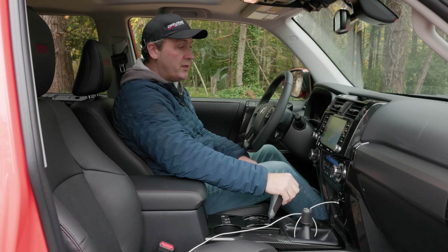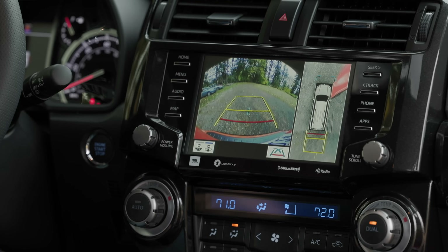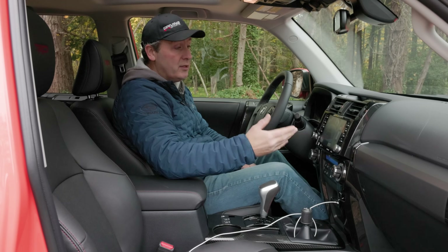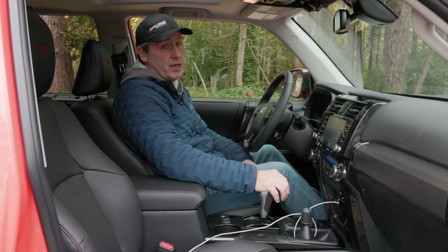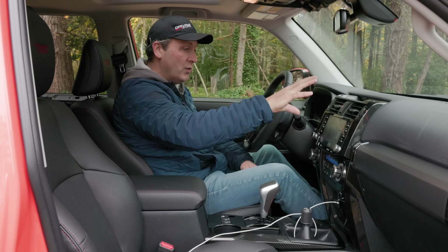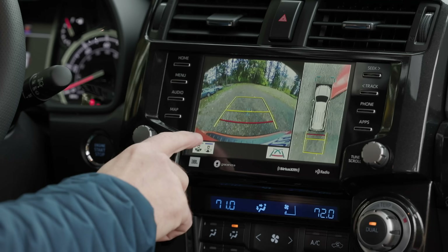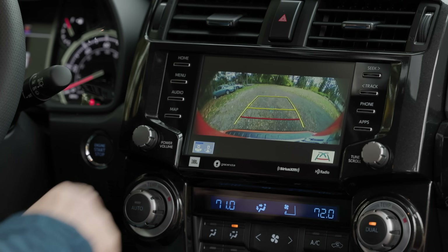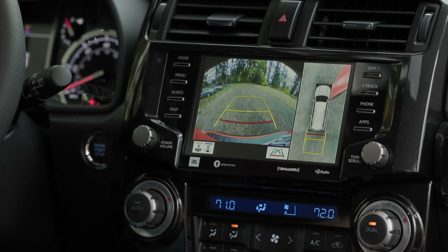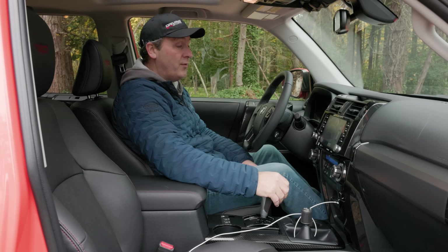The one downside with this screen is the rear camera. The Pro model has a surround-view camera system, but it looks like it's off a Super Nintendo — super low-res. When you cram the surround view into this small screen it's hard to see anything. Not my favorite aspect of this vehicle, though it is still nice to have a surround-view system.